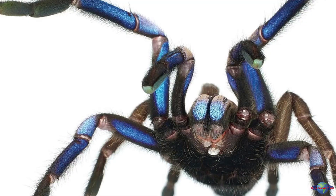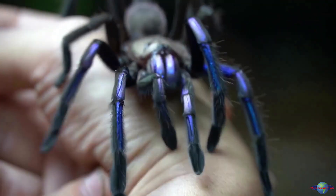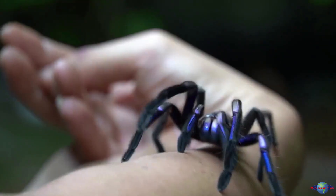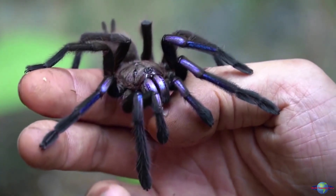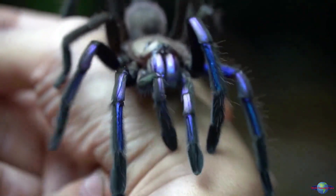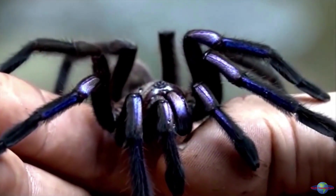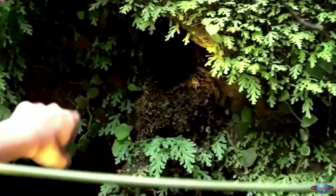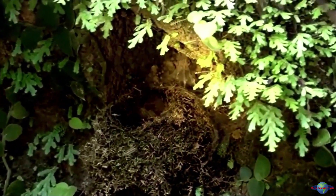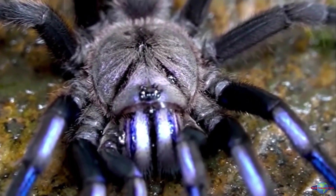The electric blue tarantula, Chilobrachys natanicharum, is a newly discovered species of tarantula native to Thailand's mangrove forests. Its dazzling blue coloration is due to structural coloring, where tiny structures on the spider's body reflect light. Despite being relatively small and shy, the electric blue tarantula's habitat is threatened by deforestation. Its discovery is a reminder of the importance of preserving natural habitats like mangrove forests, which are home to a wide variety of unique and important species.